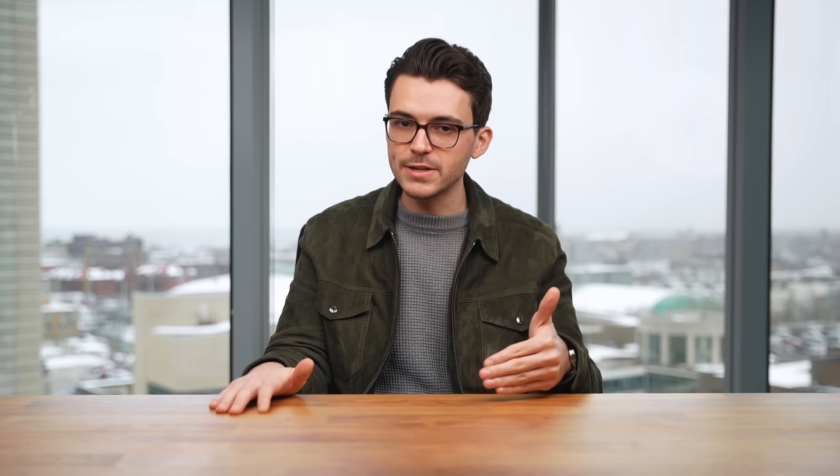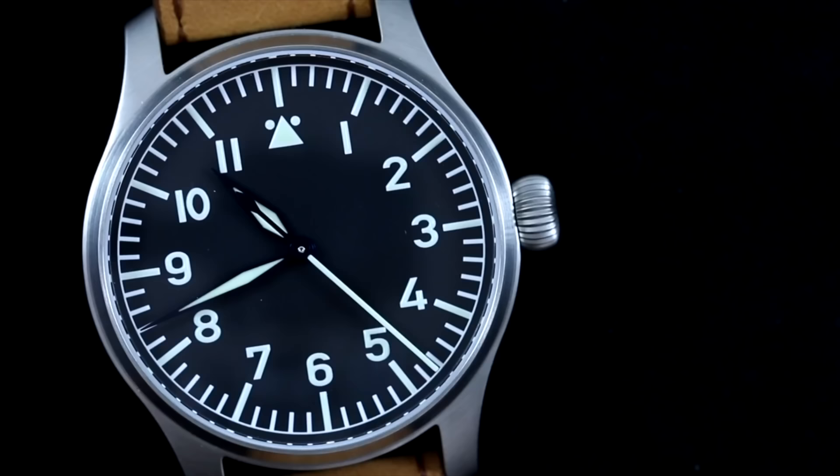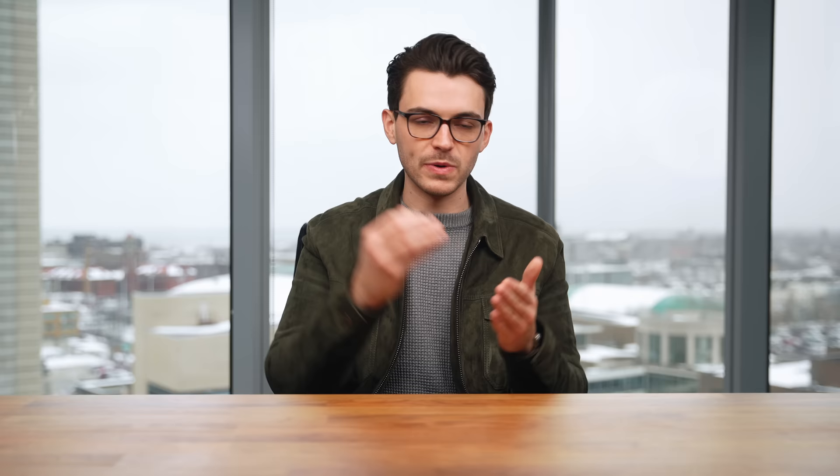Moving on to flieger watches — unlike all other categories, this is the one I feel is most uncontested. The first pick is from Stova with the Flieger Classic. You can choose case size; the Classic 40 retails slightly above a thousand dollars, but it's close enough to include. This brand has a ton of history creating flieger watches in World War II and has continued developing watches in the Black Forest in Germany to this day.